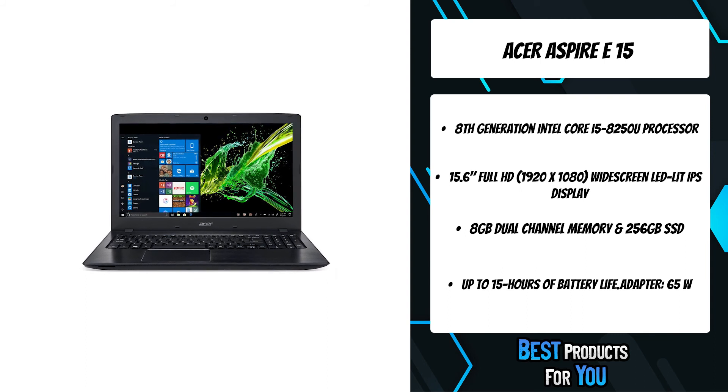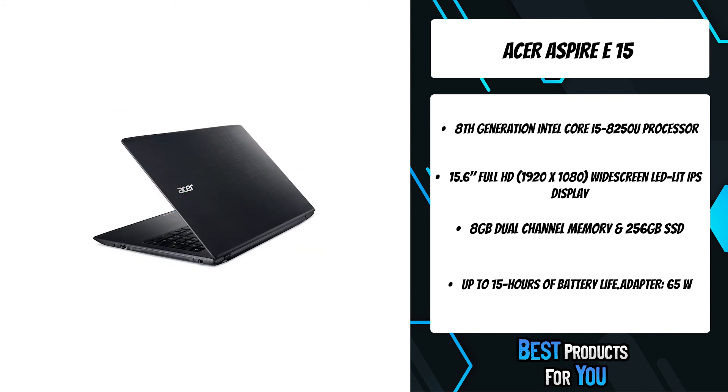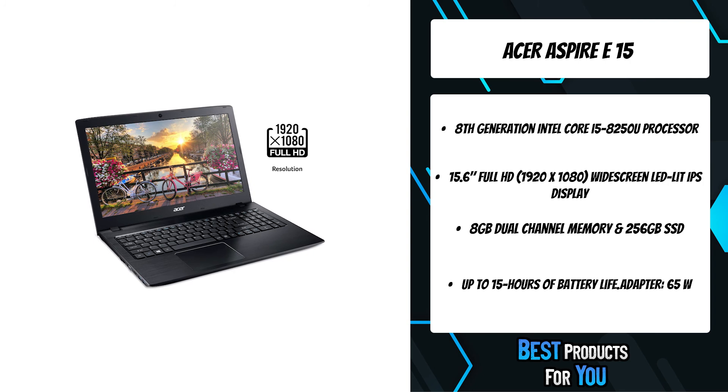Every detail of the Aspire E15 notebook has been carefully crafted for a clean and smooth look without unnecessary lines. A convenient compartment door allows you to upgrade the hard drive and memory with ease.